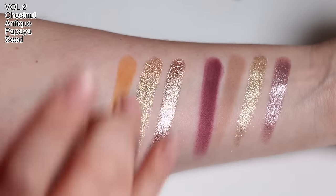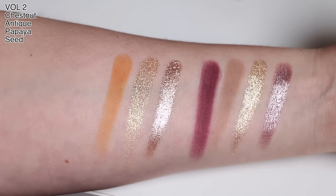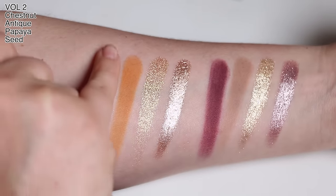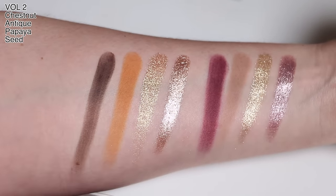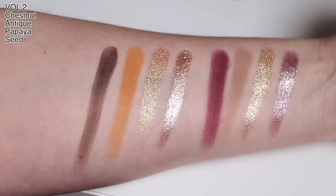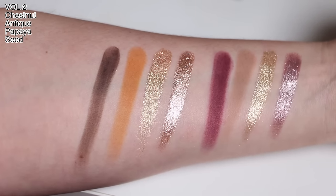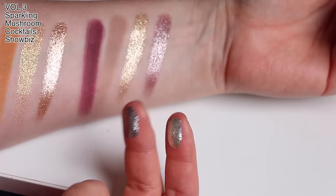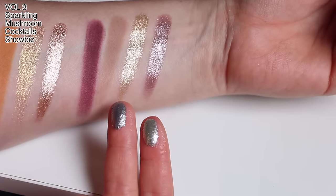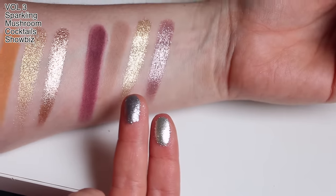Papaya pairs really nicely with it — if you want some warmth, you've got a bit of an orangey shade there. And Seed, which I'm swatching on my little finger, is a nice dark, cool-toned dark chocolate brown. These two metallics are next level. They look like sparkly foil on my fingers.